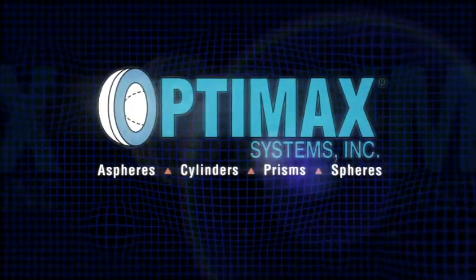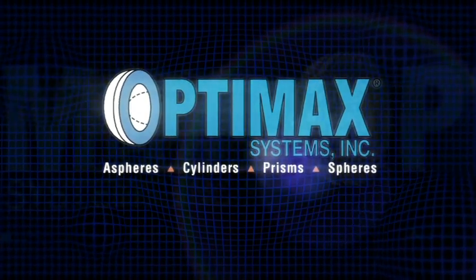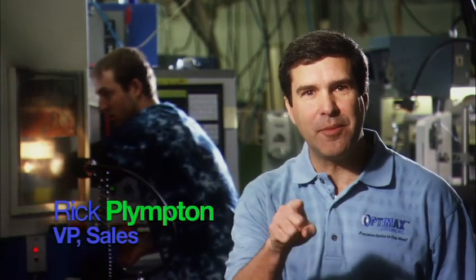OptiMax. We have one of America's largest manufacturing teams dedicated to the production of high-precision optics. Do you work with optics? If you need custom optics, OptiMax is the solution you've been looking for.